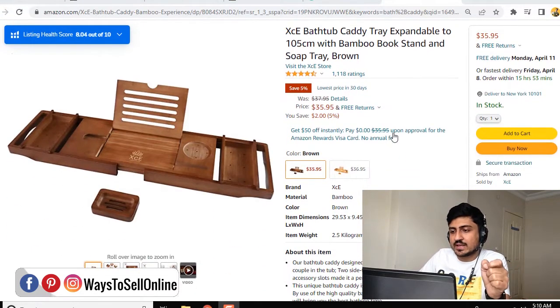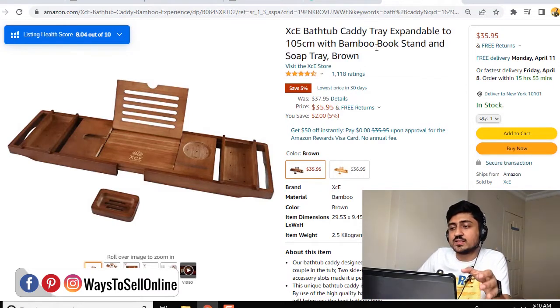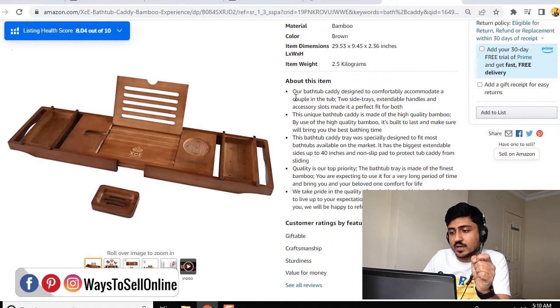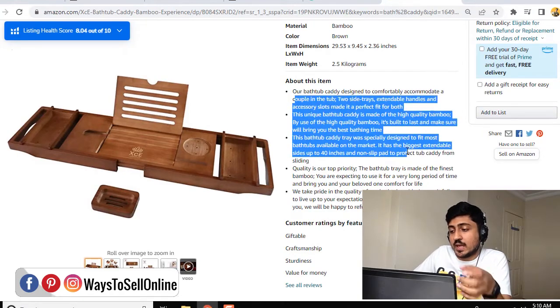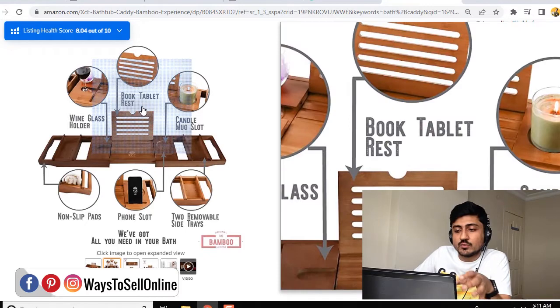So when I go down, I can see this is the title of this product, and this title is explaining me that this is a bathtub tray, this is expandable, the material is bamboo, and this is a soap tray with a stand. So after reading the title, I am having more information about this product, and when I scroll down and start reading the bullet points, I will be able to understand more about this product, and then if I go on images, I will be able to know more.